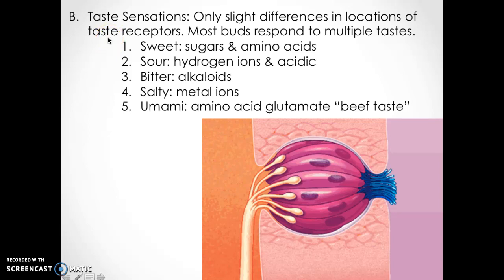Most taste buds respond to multiple tastes. There used to be a myth that different parts of your tongue have different tastes, but really the buds all kind of do the same thing. You have sweet — recognizing sugars and amino acids; sour — detecting hydrogen ions or acidic substances; bitter — alkaloids; salty — metal ions; and umami — an amino acid given off by beef, which is a glutamate that gives it that beef taste.